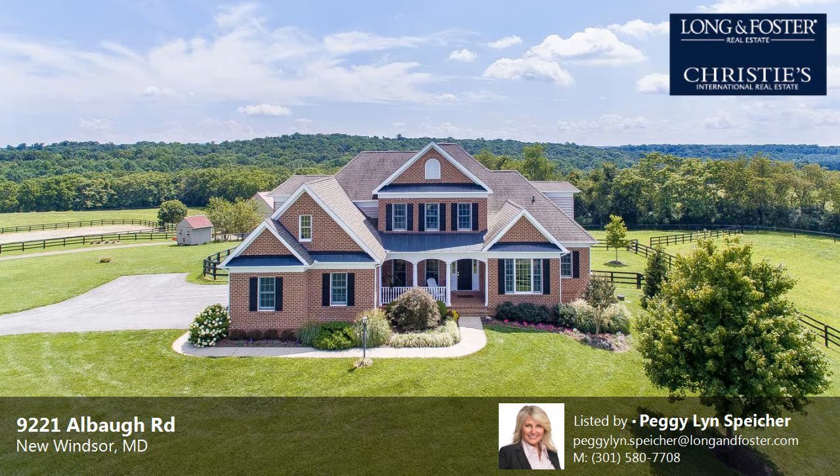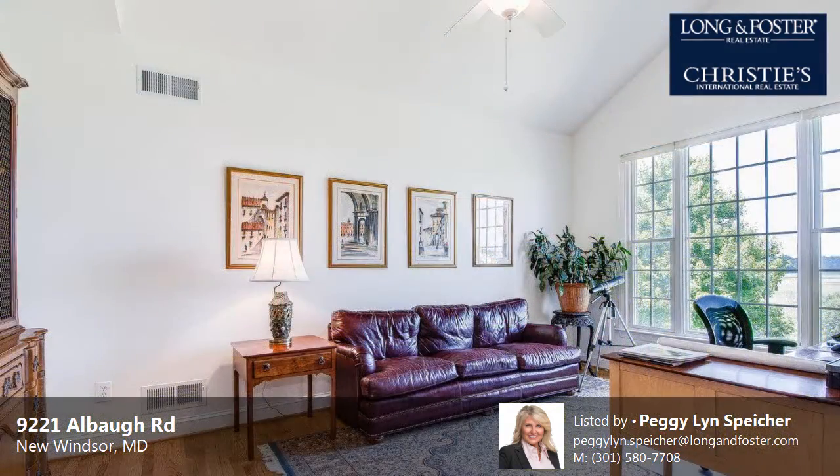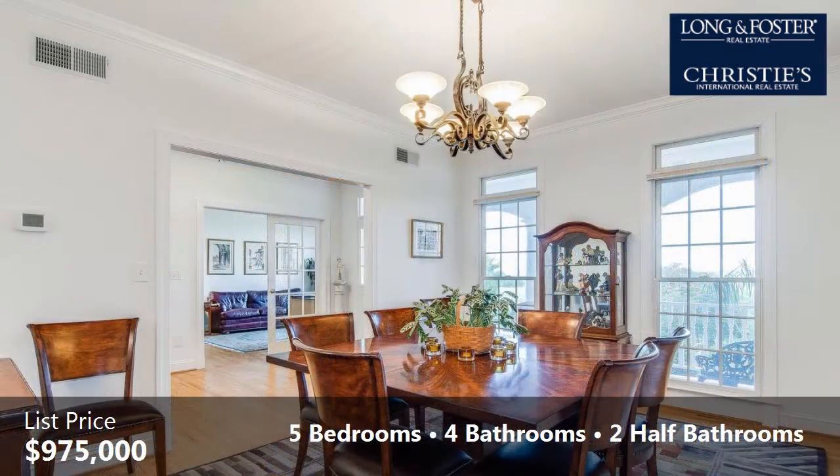This property is a five-bedroom, four full baths, and two half-baths Colonial. This property is listed for $975,000.